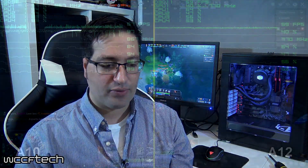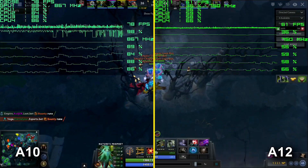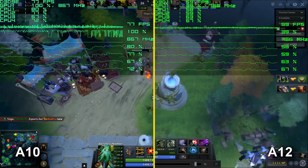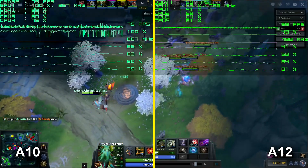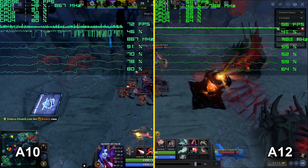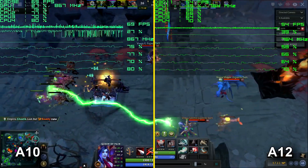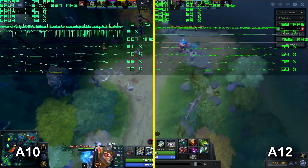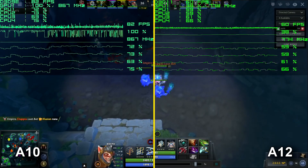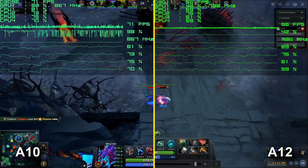Now jumping into Dota 2 gameplay — this is a recorded match, not a bot match, and playing it back is very indicative of gameplay performance. Both are set to 1080p at the fast preset. What you're seeing here is the A10 is actually faster, even with a lower out-of-the-box GPU clock and memory.